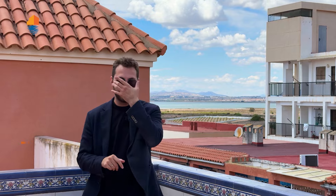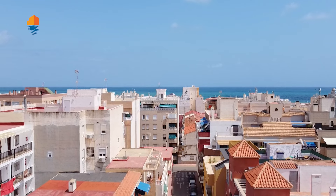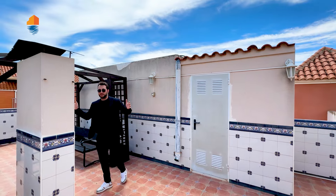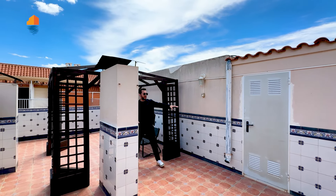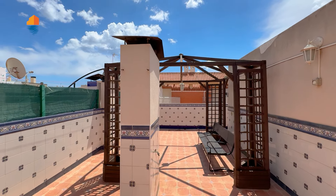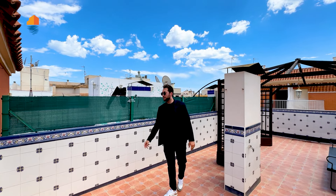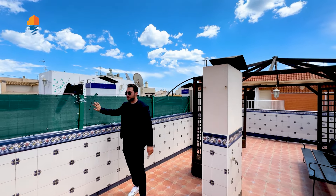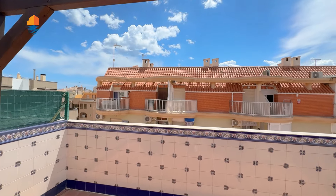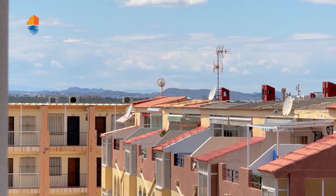As you can see, there's a lot of space up here. You have sun shades and an extra room for your utilities. It's pretty private — the neighbors are barely here, they come just for vacation. Both sides are closed off, so you have a lot of privacy on this rooftop terrace, with mountain views on both sides.